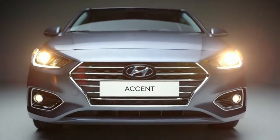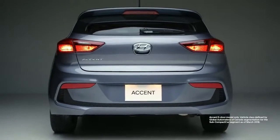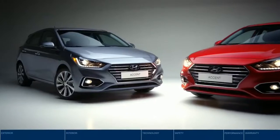Meet the all-new Hyundai Accent. Cool style, advanced safety and tech, class-leading cargo space — you really can have it all.